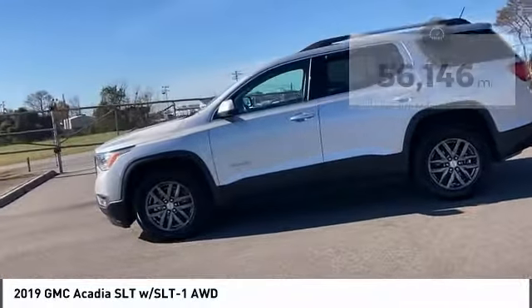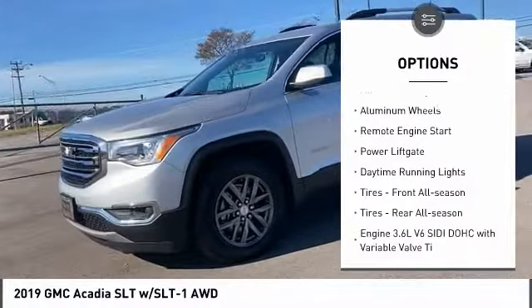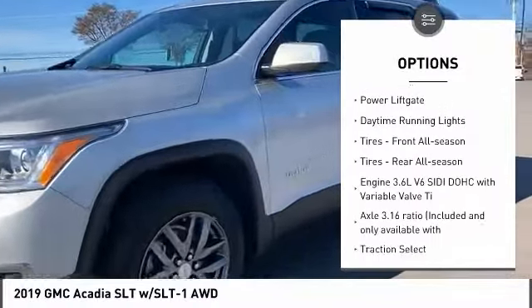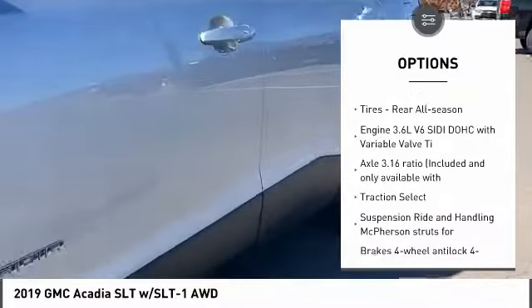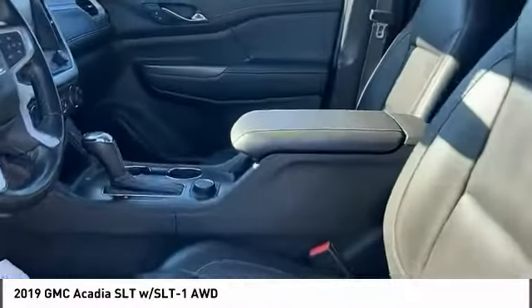Here are some of this vehicle's great options: tire pressure monitor, blind spot monitor, heated mirrors, all wheel drive, aluminum wheels, remote engine start, power lift gate, daytime running lights, front all season tires, and rear all season tires.